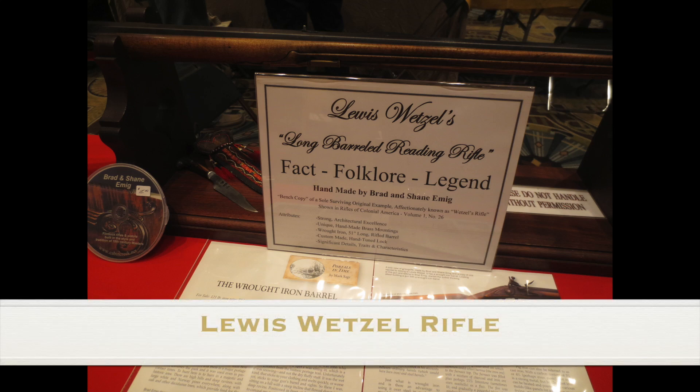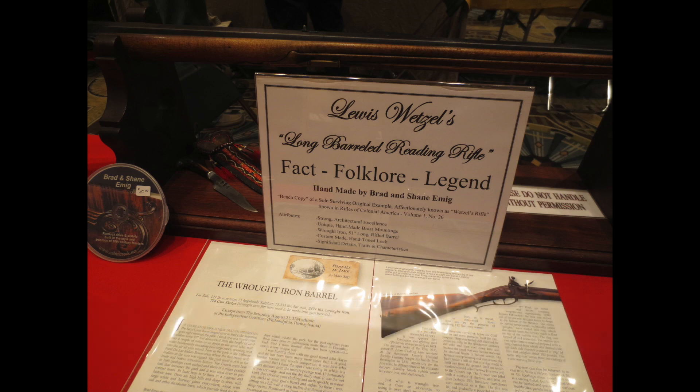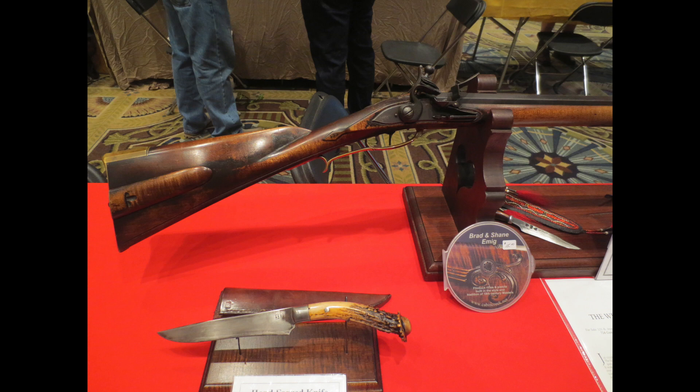This little interview with Cabin Creek Muzzle Loading on their bench copy of Lewis Wetzel's rifle was part of my CLA series, but I decided to break it out as a separate video because I know there are a lot of Lewis Wetzel fans out there, so I thought you'd find this rifle interesting.